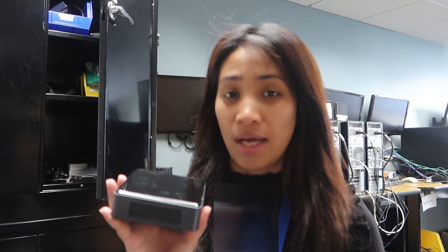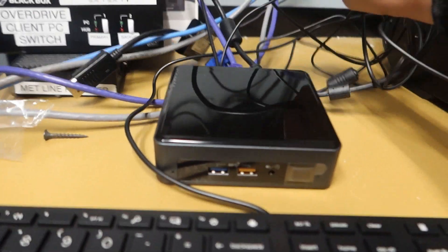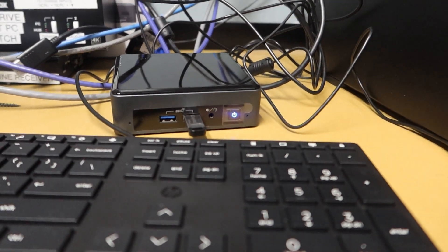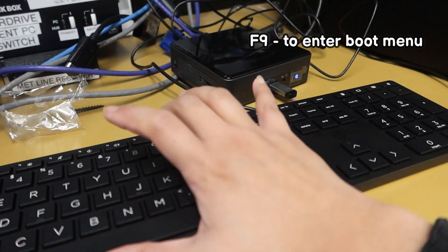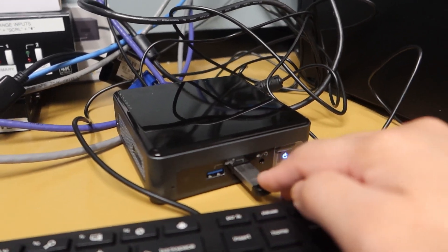To set up a computer, we have to image it with the standard image that we use, so that's what I'm going to be doing today. I'll show you the steps we do to image a computer. Here's the NUC — I just plugged it into all the peripherals and most importantly the ethernet so it could connect to the network. I'm powering on the PC now and I want to get to the boot menu. For this PC we press F9, and I just make sure to select the flash drive because we are not booting through network or PXE.